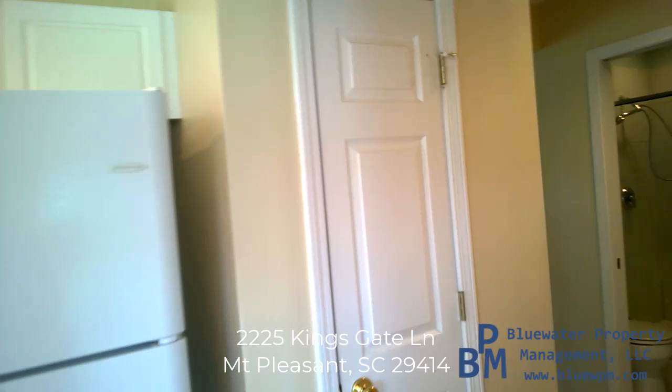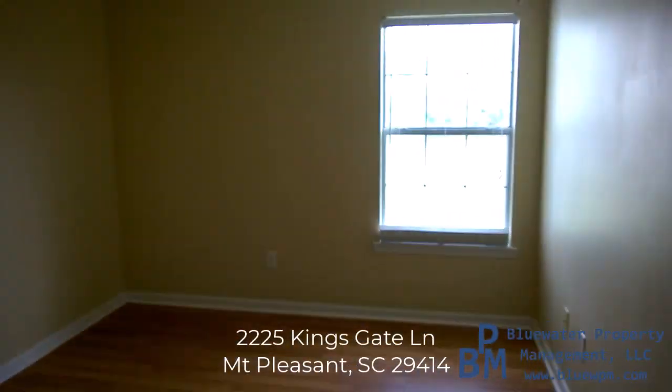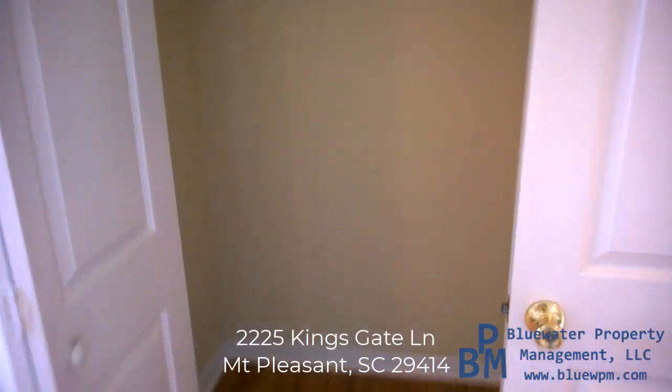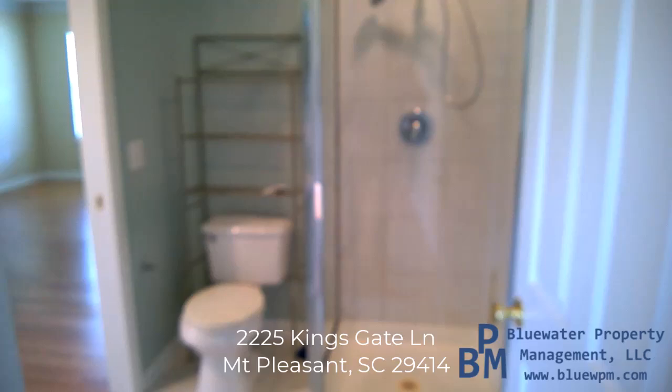I'll just check out the downstairs bedroom — I forgot to mention that. It's a key piece to making this a three bedroom. So you have your downstairs bedroom with a good deep closet, and it also opens up directly into the bathroom as well.